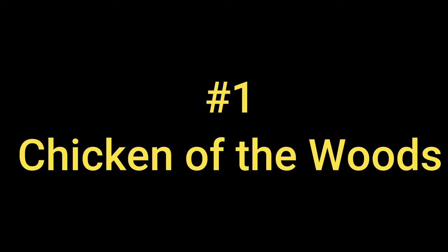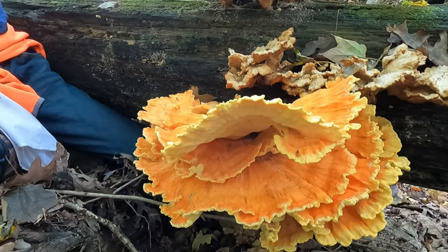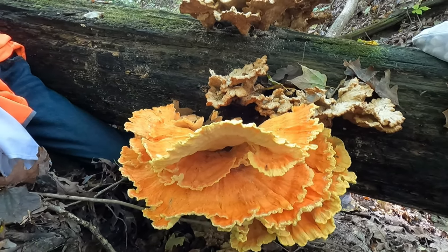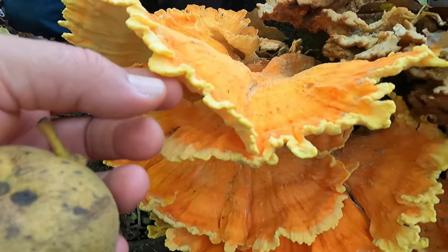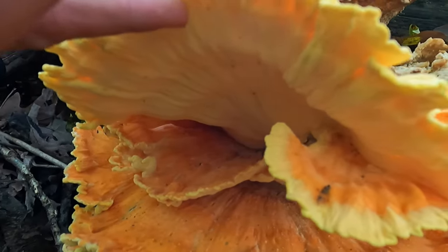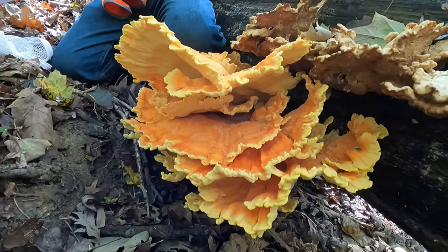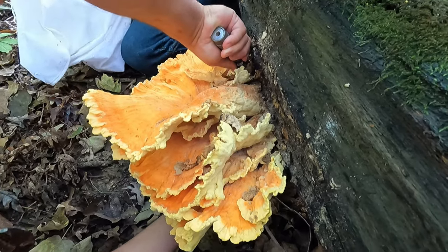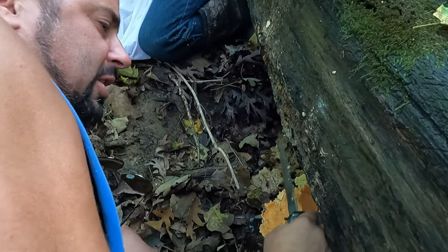Our first mushroom on the list today: chicken of the woods, also commonly known as the sulfur shelf mushroom. This mushroom is easily recognized for the orangish-red color on its top. It belongs to the genus Laetiporus, and though there is an ever-growing number of species in that genus, the good news is none of them are poisonous. Though an important note — a small percentage of people may be allergic to any given mushroom, hence all mushrooms should be consumed in small quantity when trying them for the first time.